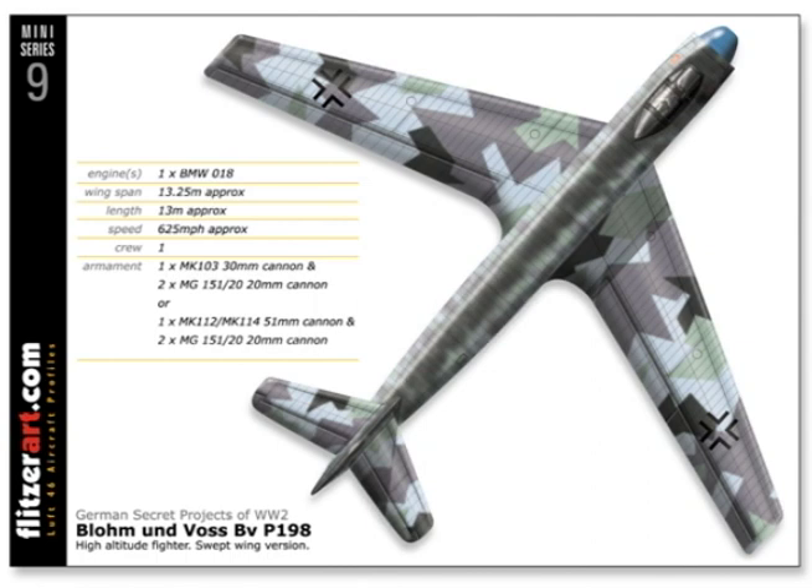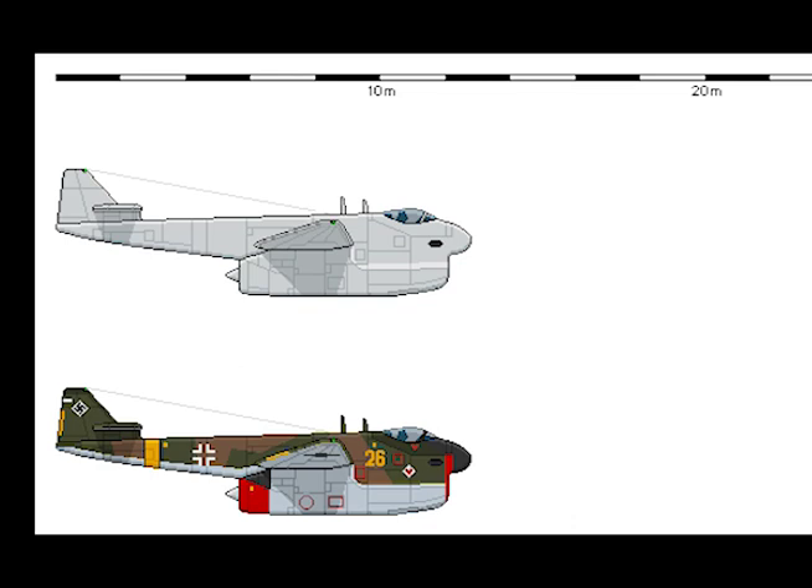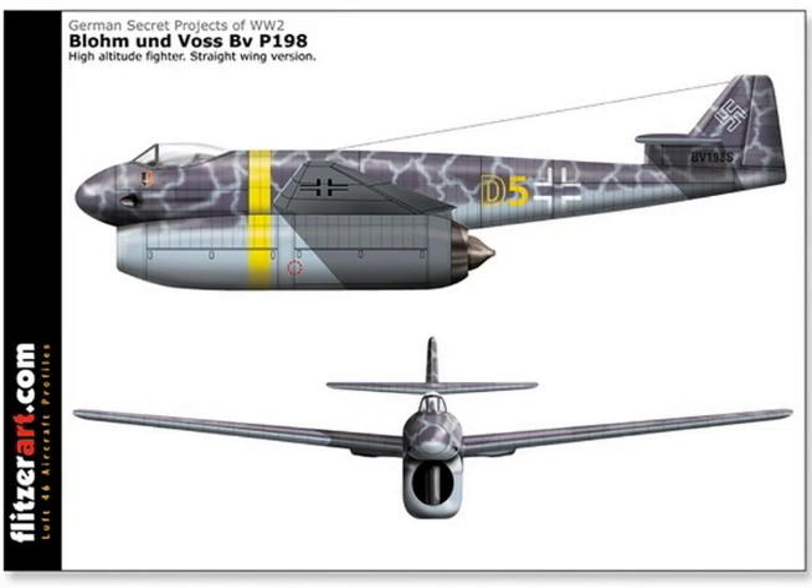Maximum speed with swept back wing of improved profile: 590 miles per hour at 29,500 feet, and 550 miles per hour at 49,000 feet. Rate of climb at sea level: 8,350 feet per minute. Time to climb to 49,000 feet: 11 minutes. Range at 51,000 feet: 900 miles. Endurance at 51,000 feet: 1 hour 50 minutes.